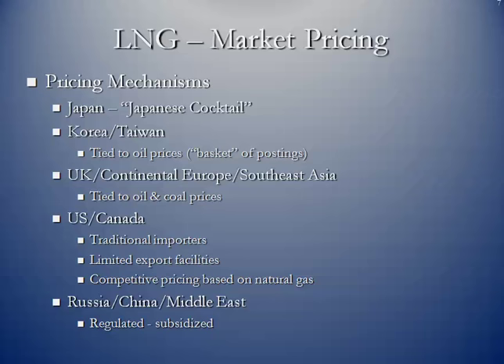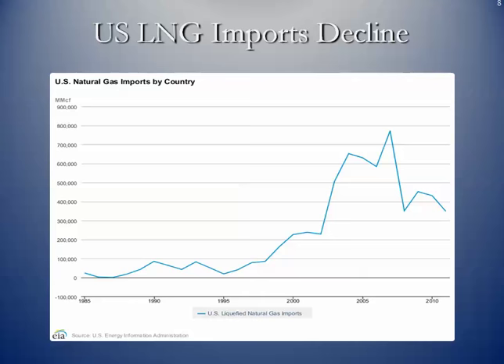Russia, China, and the Middle East — the various governments regulate the price and actually subsidize the price for their citizens. You can see that because of the growth in shale gas, we have steadily declined our imports over the years.